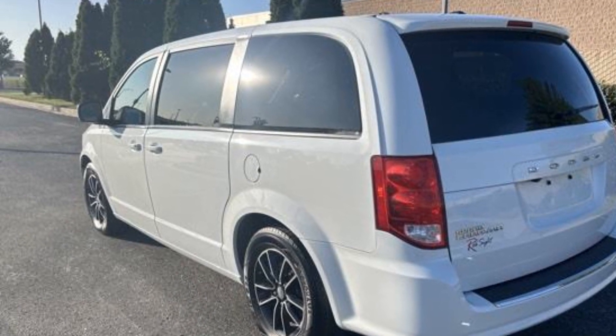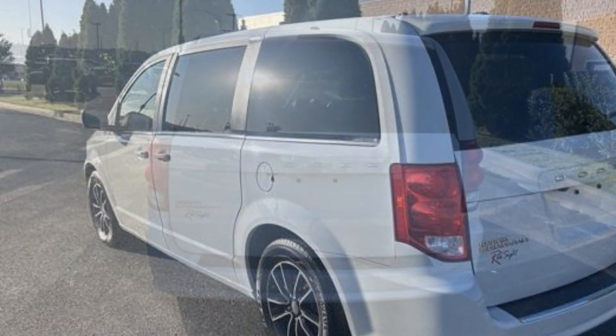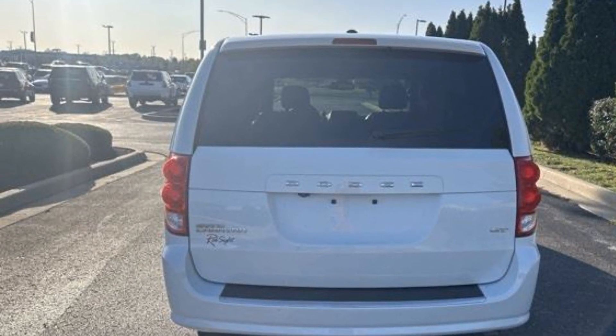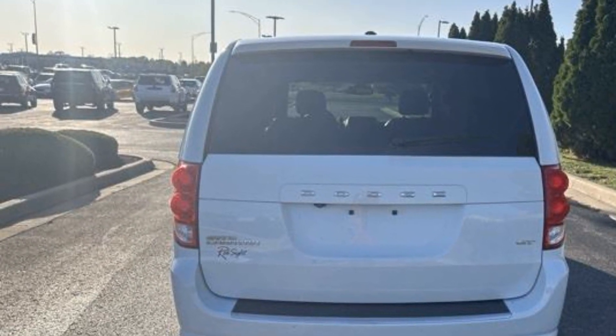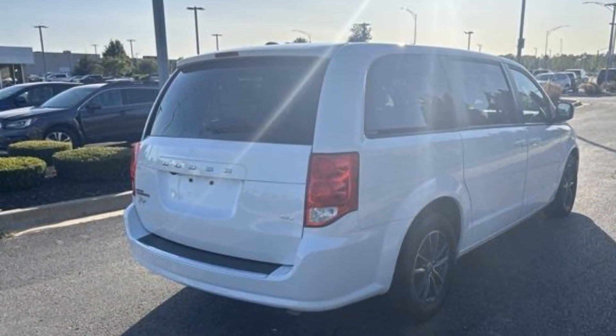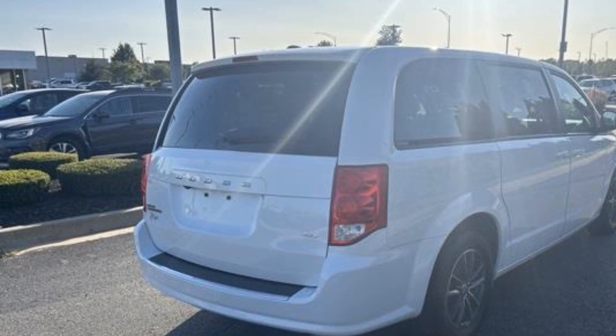It's equipped with a full package of convenience and efficiency, such as backup camera, power driver's seat, power passenger seat, power liftgate, brake assist, keyless entry, steering wheel audio controls, and auto dimming rearview mirror.